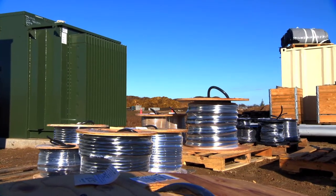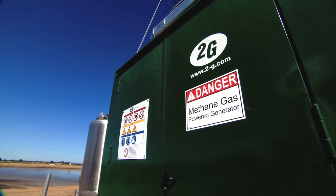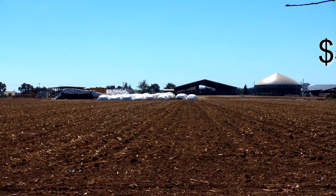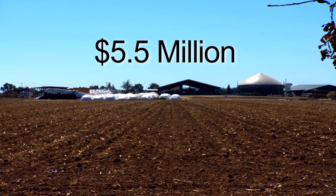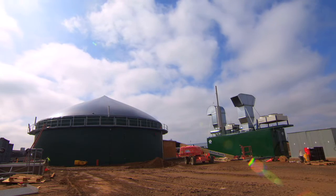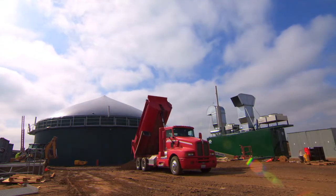With SMUD's assistance, two local dairies recently installed anaerobic digesters that convert cow manure into clean, renewable electricity. SMUD received $5.5 million in grant funding from the U.S. Department of Energy and the California Energy Commission to help fund the construction of digesters in the New Hope and Van Warmerdam dairies in Galt.